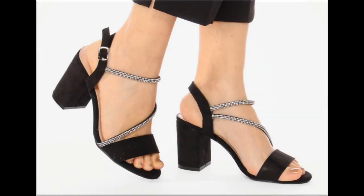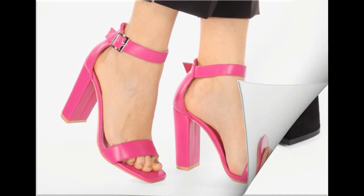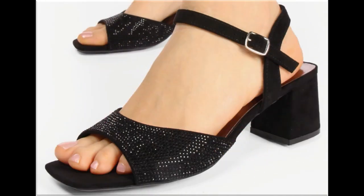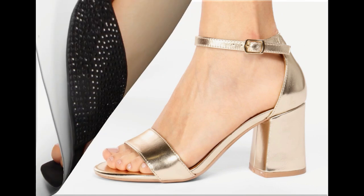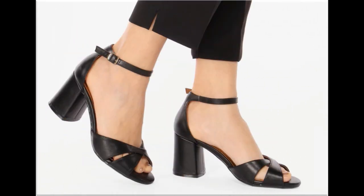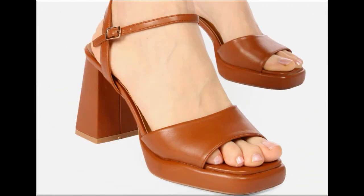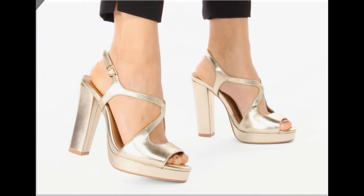Assalamu alaykum everyone, welcome back to my channel. Today in this video I am sharing one of the very beautiful, stylish and very popular footwear designs which are launched at this time, and these are so beautiful and eye-catching that you will love to see each and every pair because of the special features of this collection.